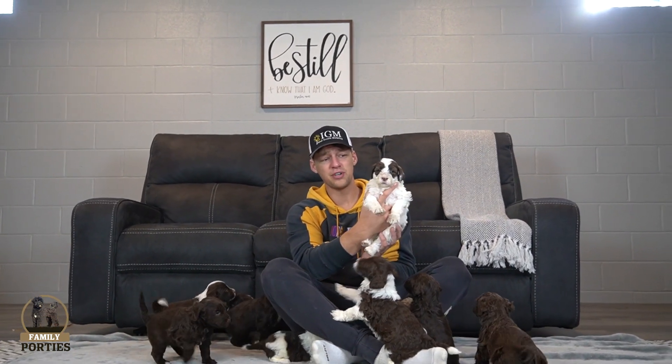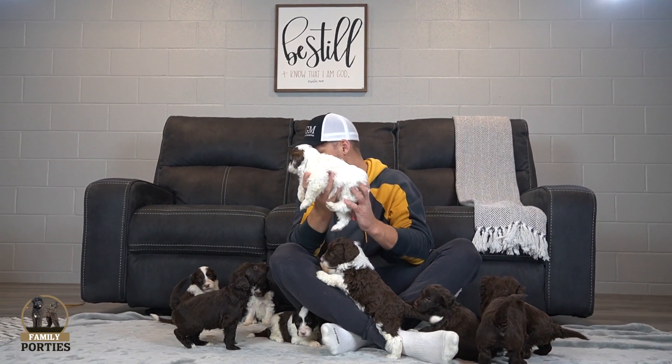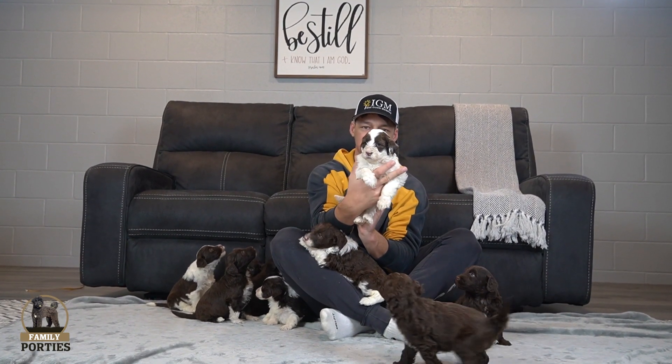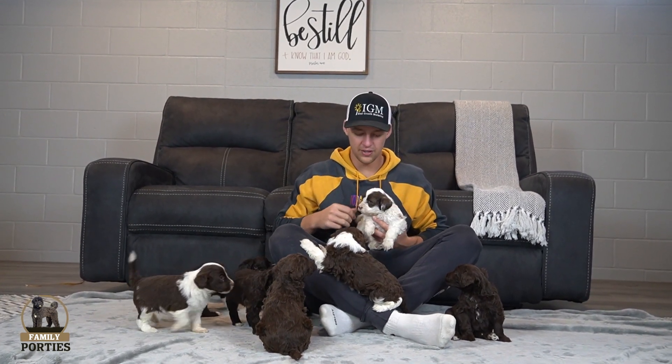Starting off with the first girl here — the primarily white girl. Very unique look. Mostly white, got nice dots in the front just covering her eyes. Just a very nice look there. That's girl number one.